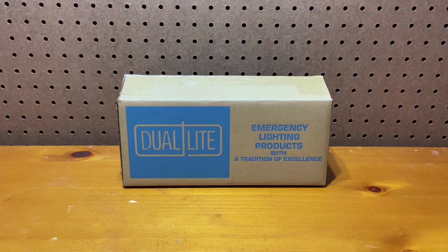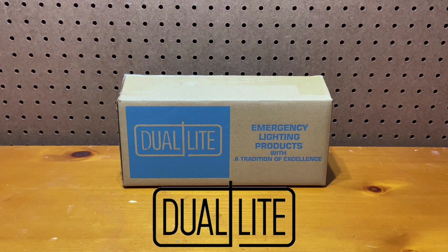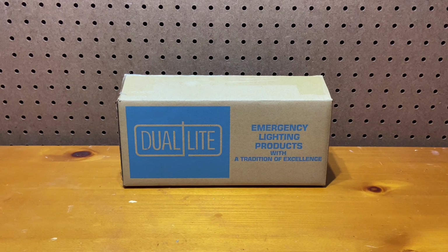Hey everyone, I'm ExitSign250, and in this video I have something really exciting to show off. Recently, Dual Light, who is a popular manufacturer of exit signs and emergency lighting, has sent me a sample of a new emergency light to review. This is an amazing opportunity for me, and I can't wait to overview all of the ins and outs of it.